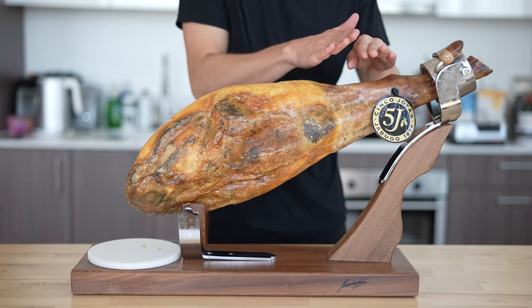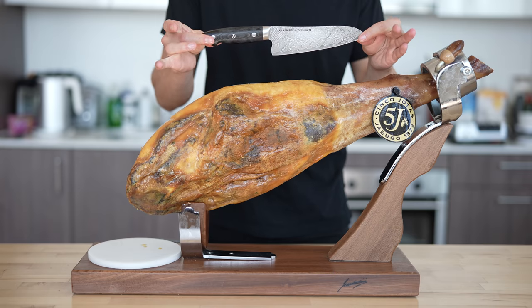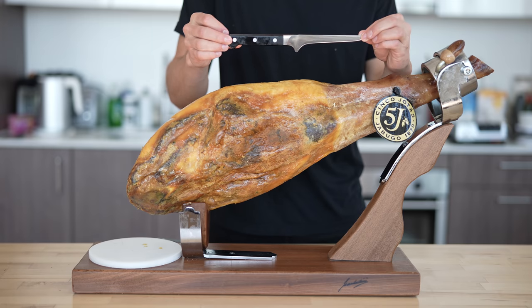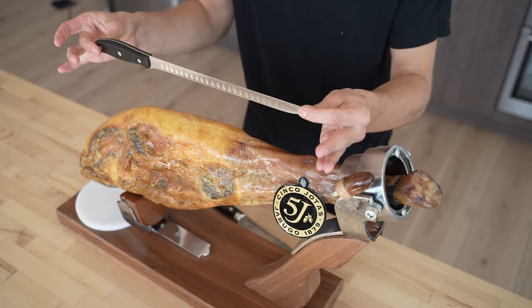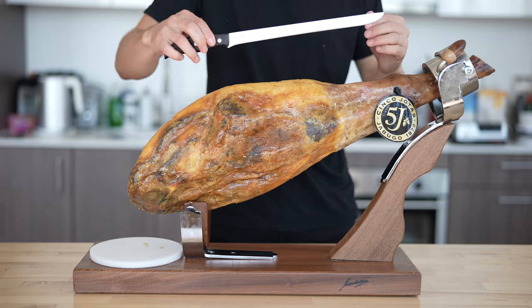When carving our jamón, it's best to start with the shank. To do this, we need three knives: one for the rind, which I'll use my chef's knife to take care of; then something to separate bones, for which I'll be using a boning knife; and finally my favorite, a jamonero knife. This is somewhat like a fillet knife — long and flexible — and able to get those nice thin slices of ham.